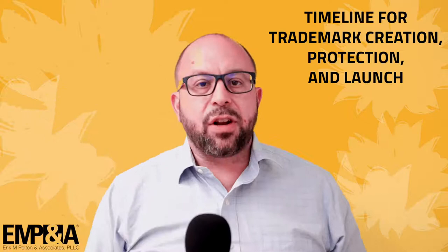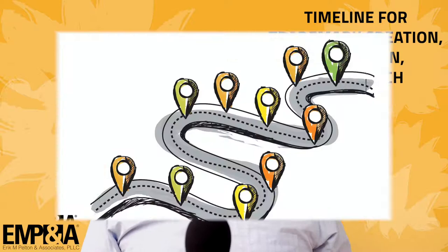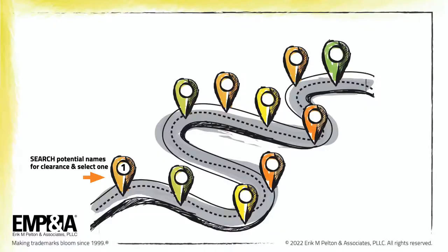Every new brand name has unique circumstances and timing issues, and there are a plethora of factors that can disrupt a timeline. But generally speaking, the ideal process and timeline for protecting and launching a new brand name is: Step 1 — search potential names for clearance and settle on one available name. Step 2 — as soon as possible after step 1, apply to register the name at the USPTO based on an intent to use the name.